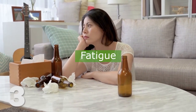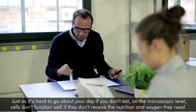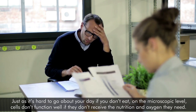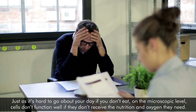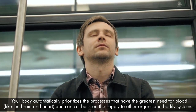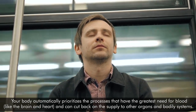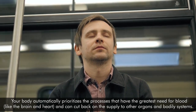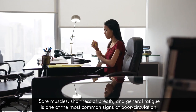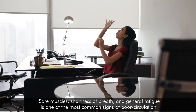Number 3: Fatigue. Just as it's hard to go about your day if you don't eat, on the microscopic level, cells don't function well if they don't receive the nutrition and oxygen they need. Your body automatically prioritizes the processes that have the greatest need for blood, like the brain and heart, and can cut back on the supply to other organs and bodily systems. Sore muscles, shortness of breath, and general fatigue are some of the most common signs of poor circulation.